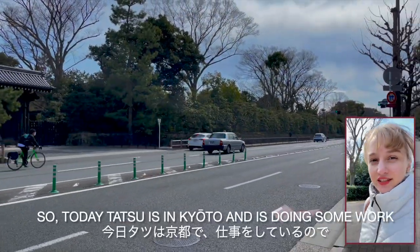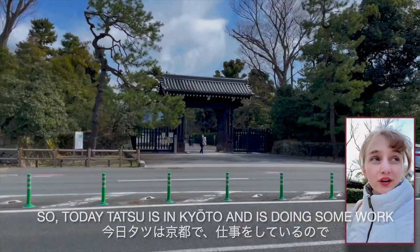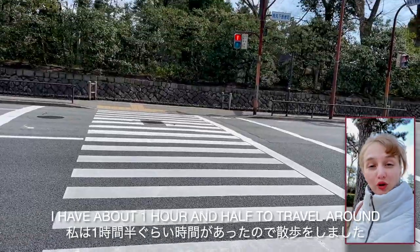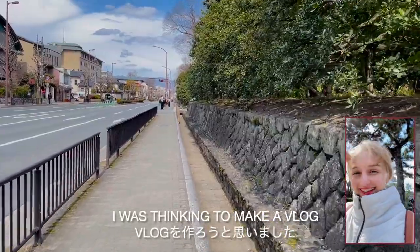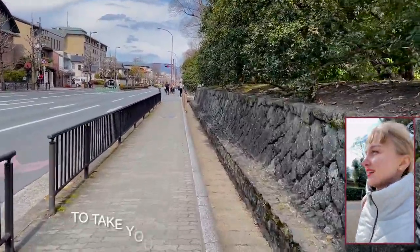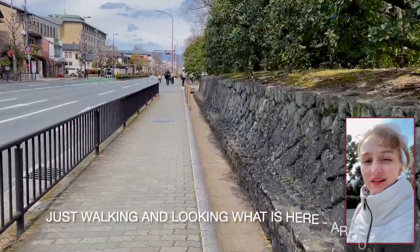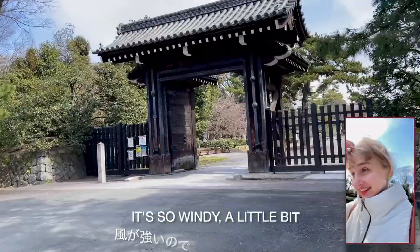Today Tatsu is in Kyoto doing some work. I have about one hour off to travel around. I was thinking to make a vlog to take you with me on my walk, just walking and looking at what's here. It's a little bit windy.